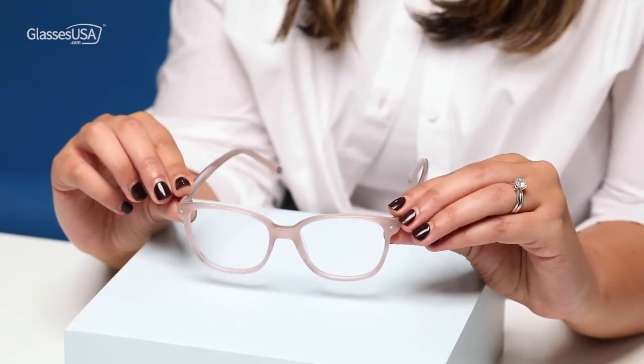These are a classic. The discrete cat eye, the pink acetate — for me, it's really a winning combo. And this is how they look on me.